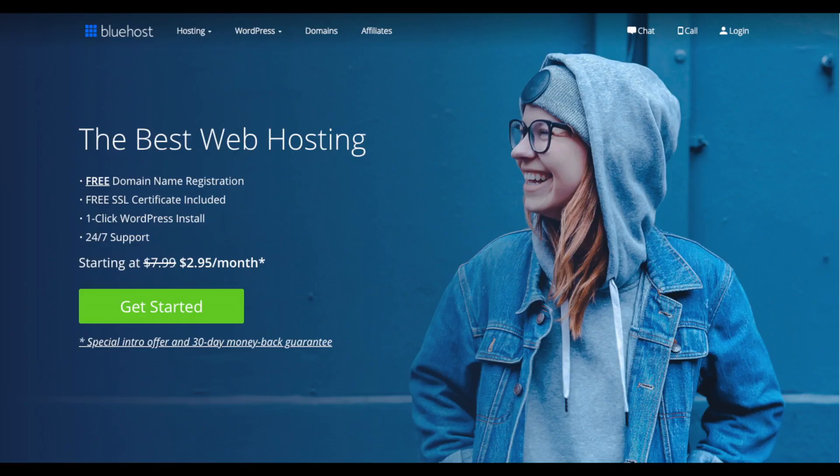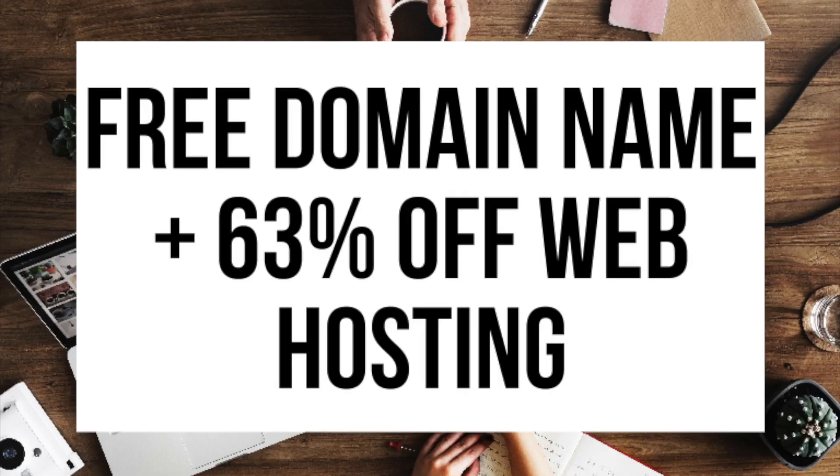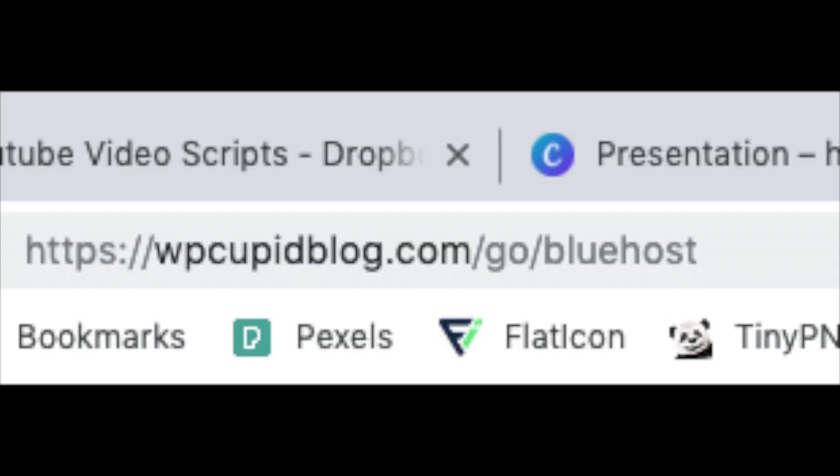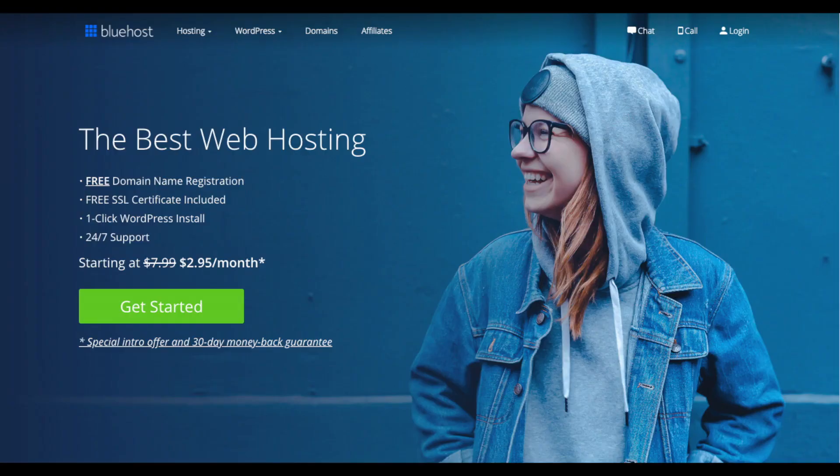The first thing you want to do is head on over to Bluehost via the link that I provide in the description. Through Bluehost you'll be getting a free domain name and up to 63% off web hosting — make sure you click the link in the description to get this great deal. You can also enter wpcupidblog.com/go/Bluehost in the address bar. To have a blog you have to have a domain name for people to find your blog and web hosting that powers your WordPress blog.